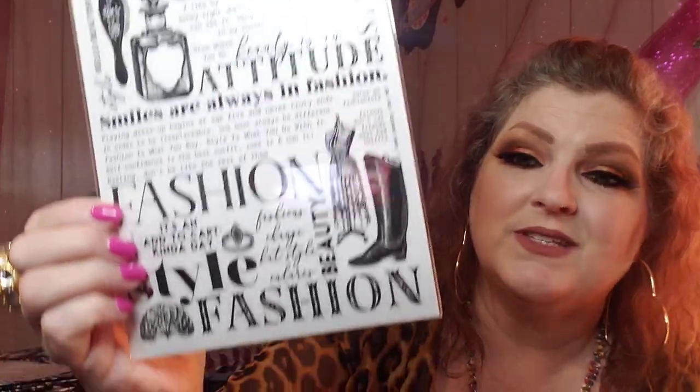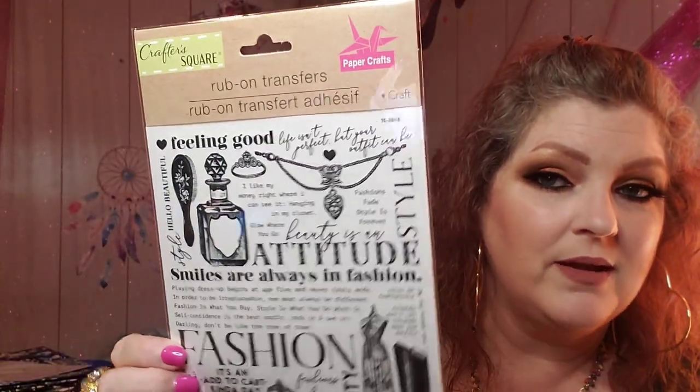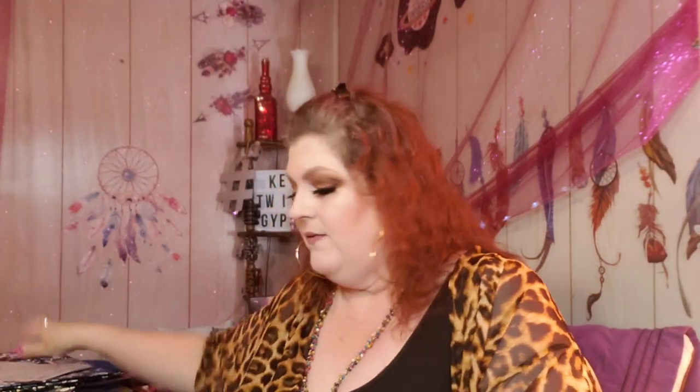This other one is not foil - it just says crafts. But this one is really cool. It has a bottle of perfume, a ring, a necklace, hairbrush, cowboy boots - it's like a fashion thing. 'Beauty is an attitude.' Just really, really cool - a fashion type. Yeah, it's really pretty. Love it.